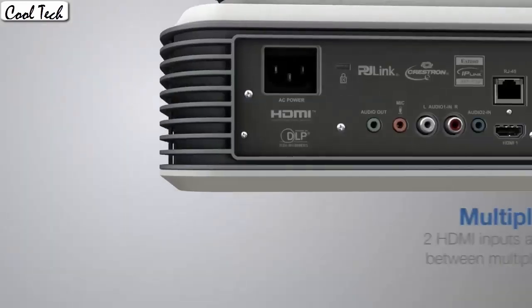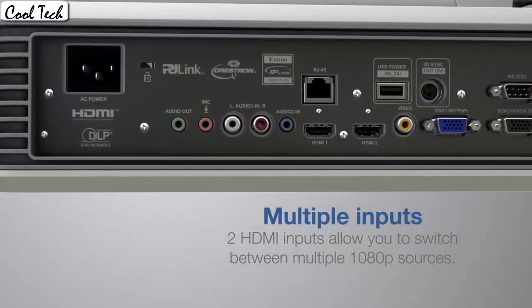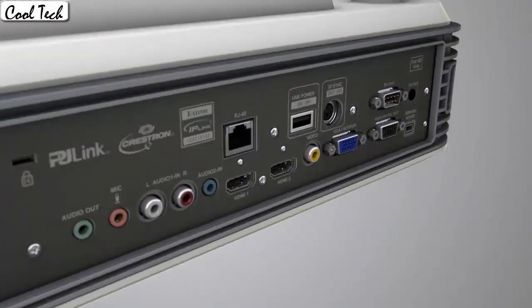It was very easy to tune and set up. It is very important to calibrate your own pictures and colors. This projector performed perfectly.